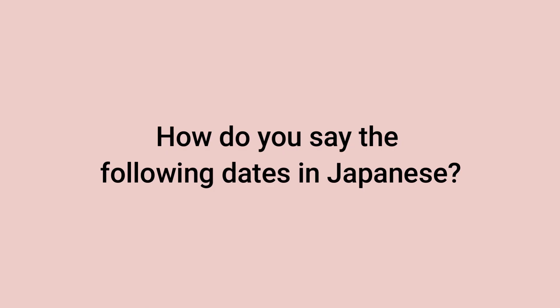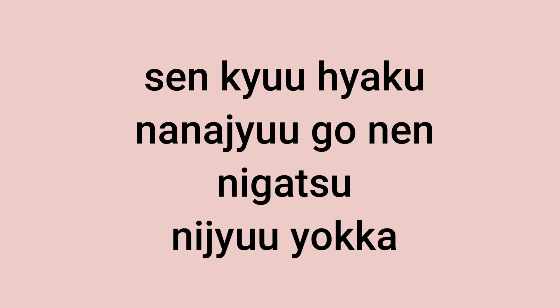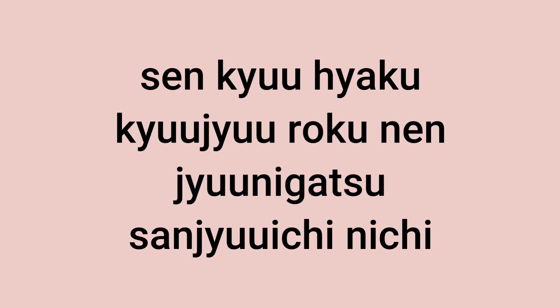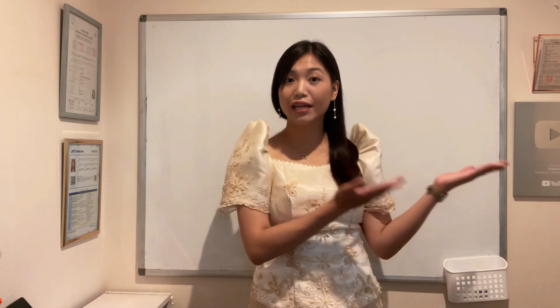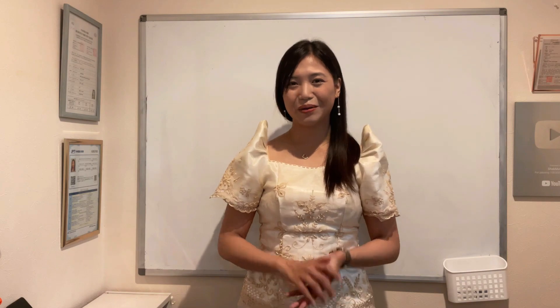Don't forget to click the bell button para updated kayo kapag magla-live lesson kami. Before I end this video, gusto ko kayong bigyan ng quiz — tignan natin kung meron ba kayong natutunan sa lesson natin today. I-type nyo lang po yung mga sagot nyo sa comment section sa baba. Thank you so much for watching. If you haven't subscribed yet, please don't forget to click the subscribe button and the notification bell. Para dun sa mga gustong matuto ng Japanese language, please don't forget to subscribe to our new channel. Thank you very much po for your continued support. See you again on our next video. Bye!